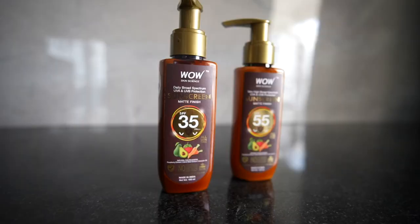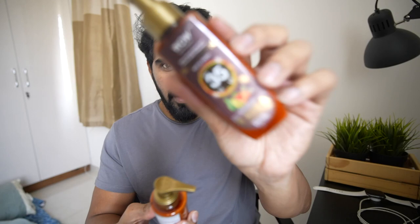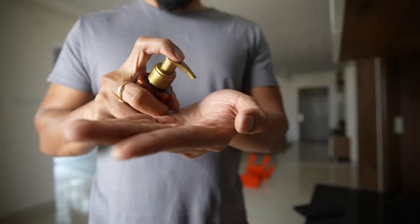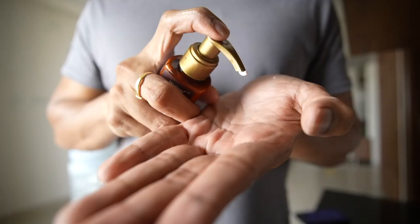We have two variants of sunscreen by WOW Skin Science. One is SPF 35, a daily broad spectrum that protects against UVA and UVB. The second variant is SPF 55, which gives protection from very high broad spectrum UVA and UVB. It doesn't have an oily feeling — it's a matte finish, so it doesn't shine on you while giving the best UV protection. WOW Skin Science products are free from harmful chemicals, parabens, silicones, mineral oils, oxides, colors, and benzophenone. It's made from plant-based ingredients, quickly absorbed, lightweight, non-greasy, non-chalky, and water resistant. It contains raspberry extract loaded with antioxidants and vitamin C — natural sun blockers that help prevent photo damage to your skin.